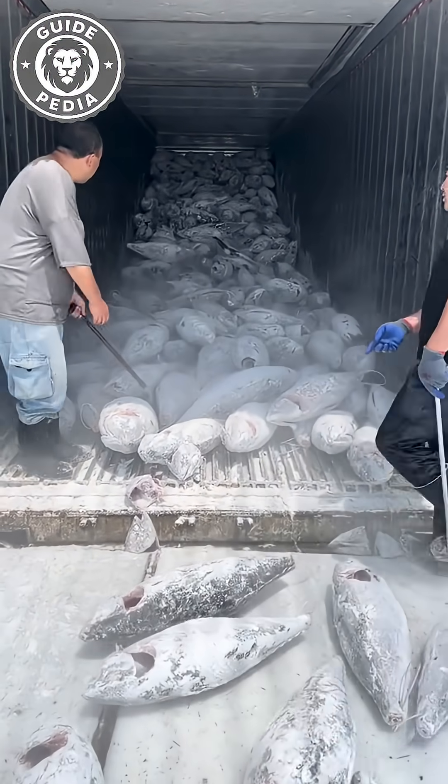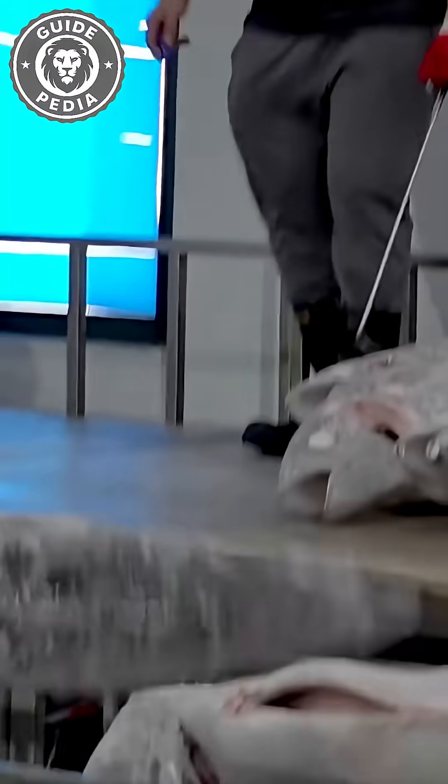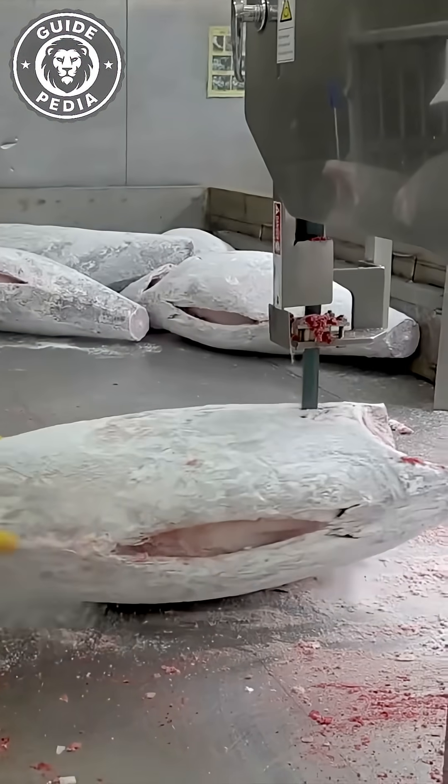Each tuna can sell for tens of thousands of dollars at Tokyo's fish markets. So despite the rough handling, the economic value remains astronomical. Here's the million-dollar question though: how do you think they actually load these slippery frozen giants onto trucks in the first place?